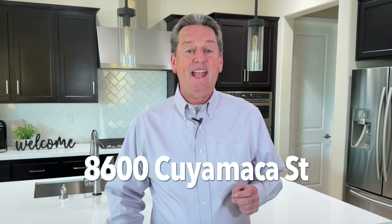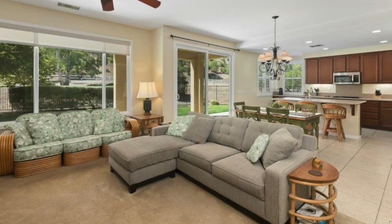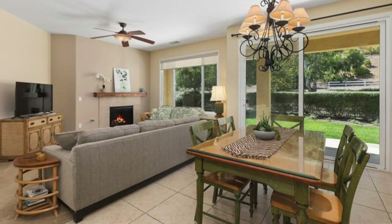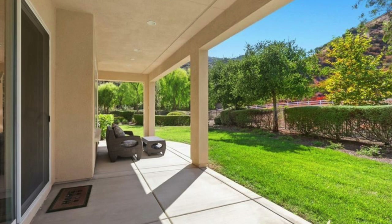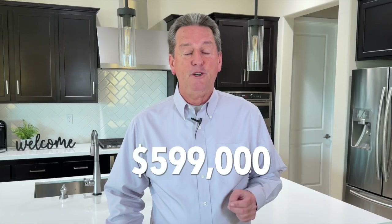The next condo is located at 8600 Cuyamaca Street. This also has two bedrooms and two bathrooms, and it's slightly larger at 1,597 square feet. This unit has an extra room that can be used as an office, a den, or even a third bedroom. The unit is in very good condition and has beautiful views of the local mountains. And since it's a downstairs unit, it does have a nice-sized yard, too. This unit is currently priced at $599,000.